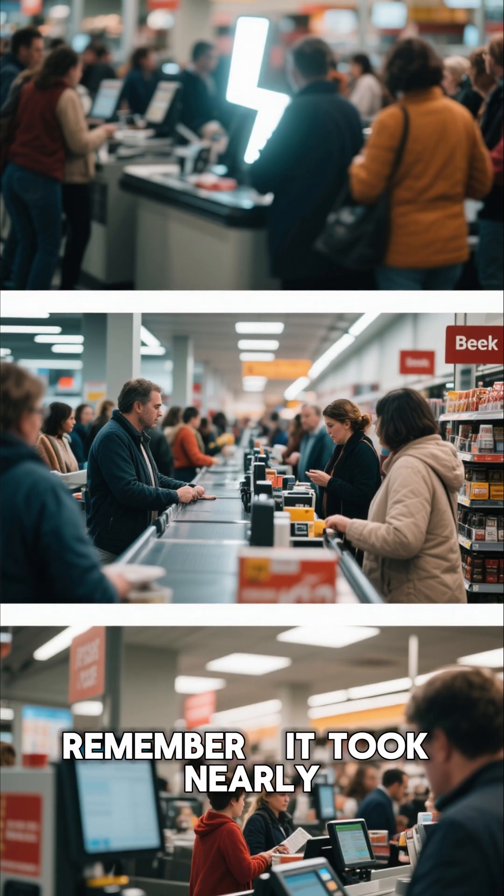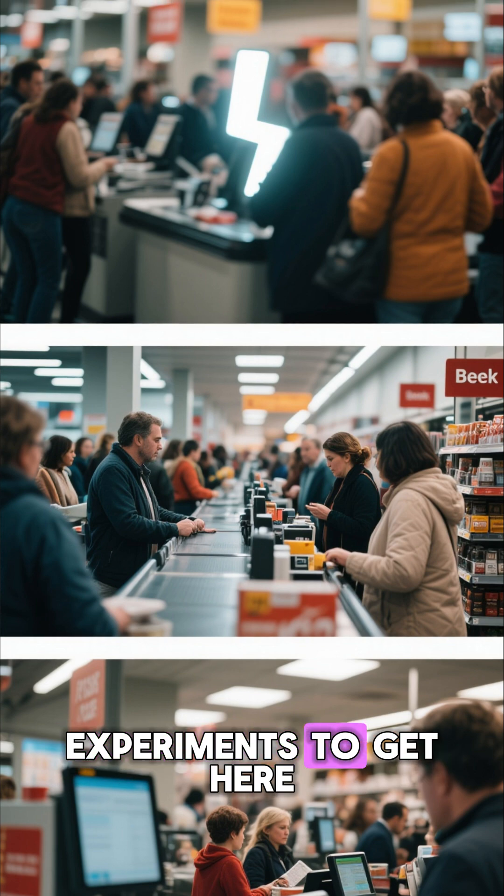So next time you hear that beep at checkout, remember — it took nearly a century of failed experiments to get here.